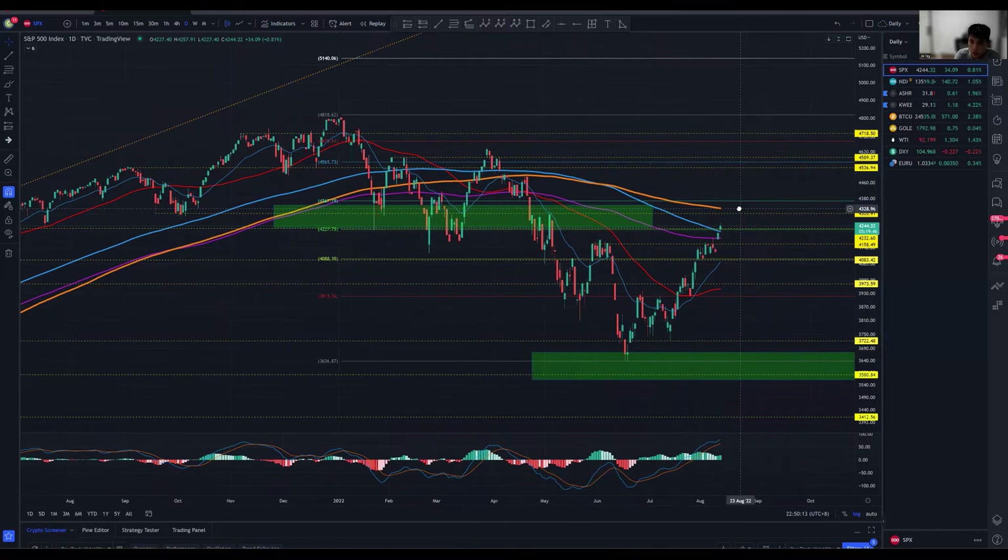Somewhere between the 4.3k to 4.4k region would definitely be a primary key resistance right now. I don't think we'll be able to break through this on the very first try. If you're looking to enter a long or you're already in a long trade, this would be where I'm looking to take some profit, simply because I do see potential pullback and retracement over this region before we get a consolidation period and then continue towards the upside.